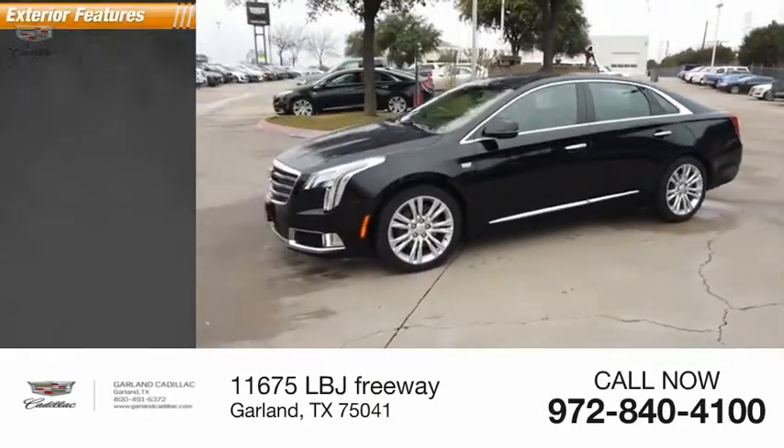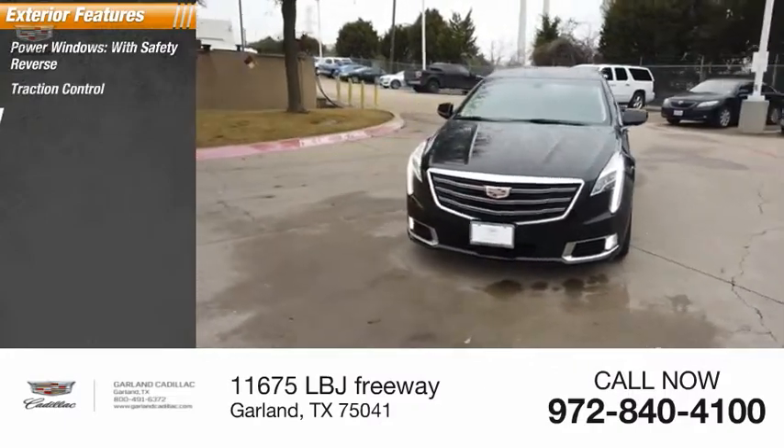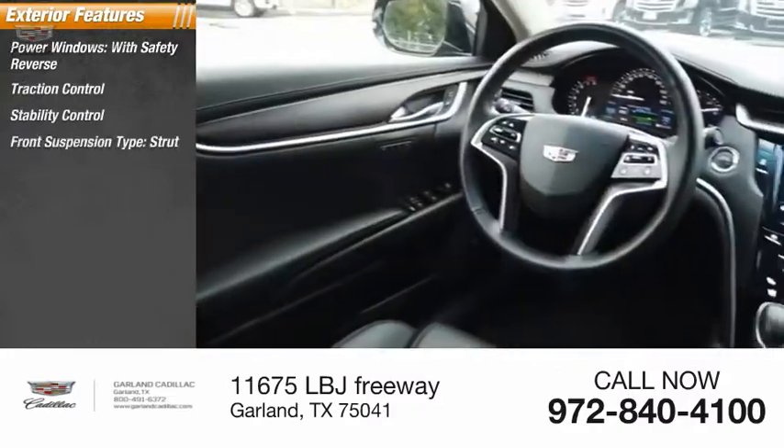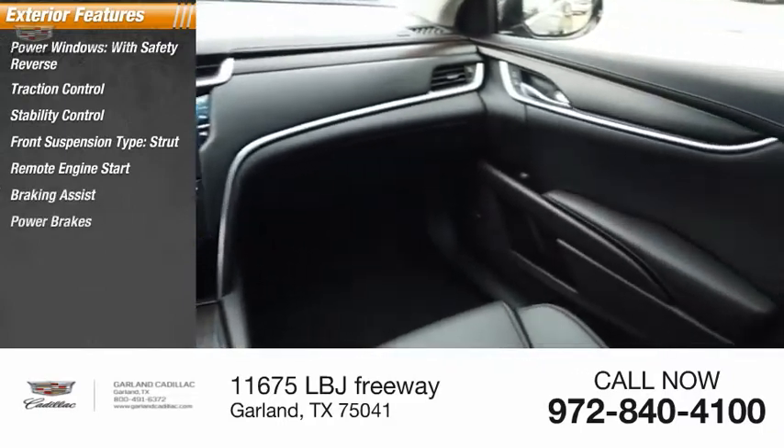Here are some of this vehicle's great options: power windows with safety reverse, traction control, stability control, front suspension type strut, remote engine start, braking assist, and power brakes.